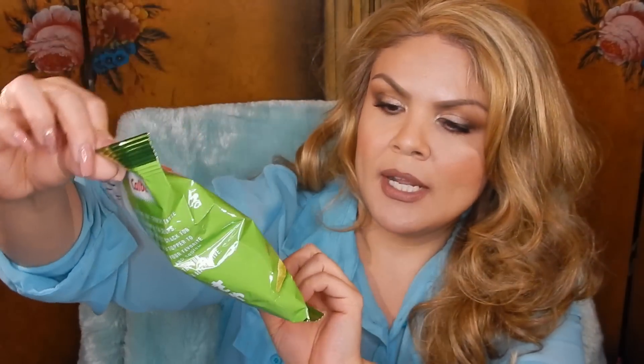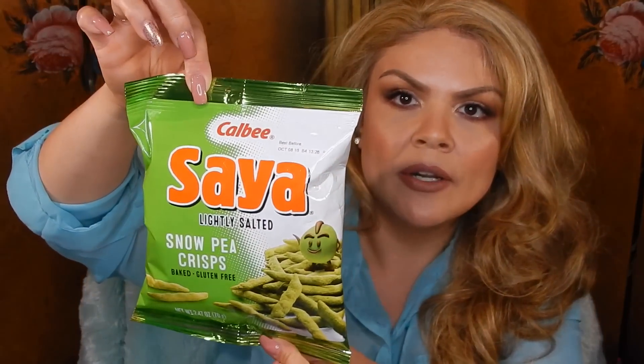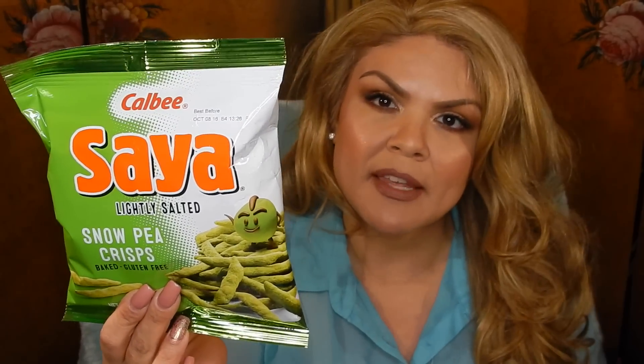These are the Colby Sia Lightly Salted Snow Peas — they are gluten-free and come with 2.47 ounces. They're a healthier alternative to regular chips, and yet they taste so good; I really do like these. We did pick up some Pocky sticks — these little sticks coated with whatever flavor you pick. These are the cookies and cream. My granddaughters really like them because it's like a little cookie stick with really good flavor, so you can just grab a couple and have your sugar fix without overeating — although I always want to finish the whole pack.